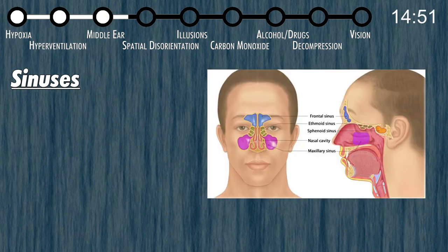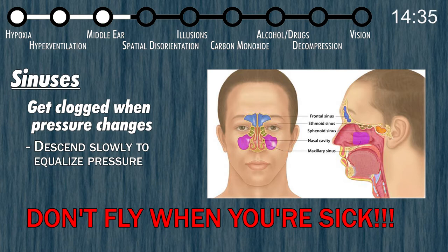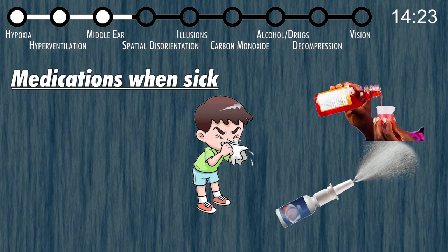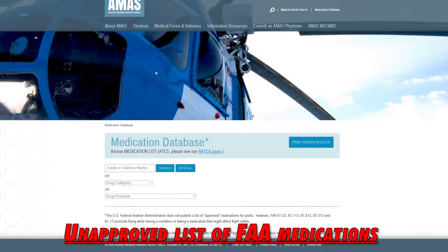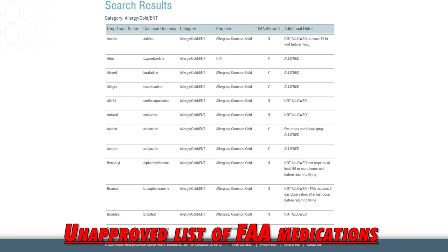Your sinuses can also cause pain while flying — they vent to the outside through small openings that can get clogged if you're sick. Don't fly when you're sick. If you do have a sinus block, you'll usually notice it on descent, and the best fix is to descend really slowly. If you're tempted to just take medication and fly anyway, make sure you're using FAA-approved medication. Some medications have side effects that impair decision making. Always ask your Aviation Medical Examiner if the drugs you're taking are approved by the FAA.